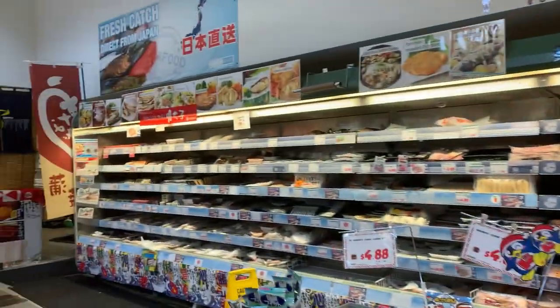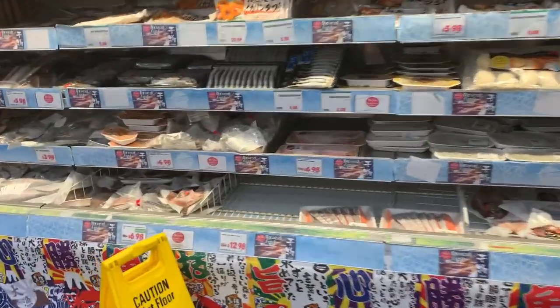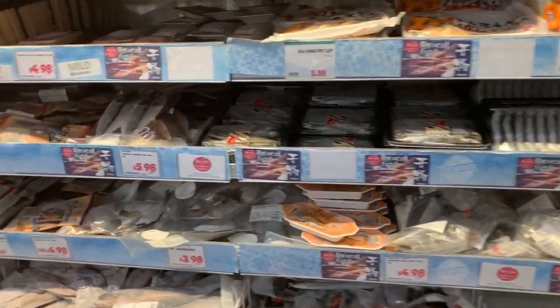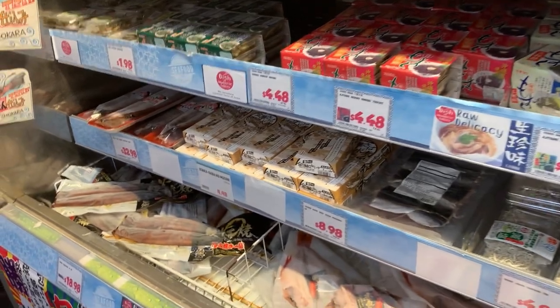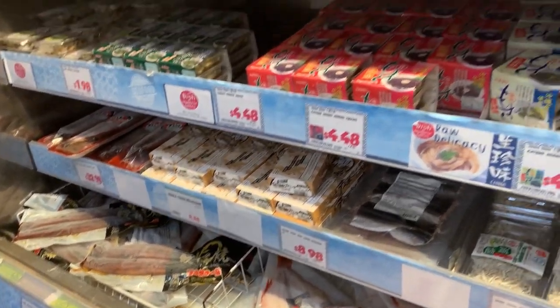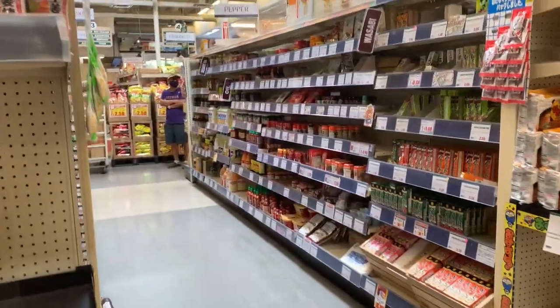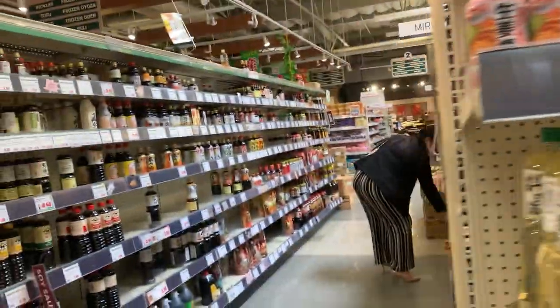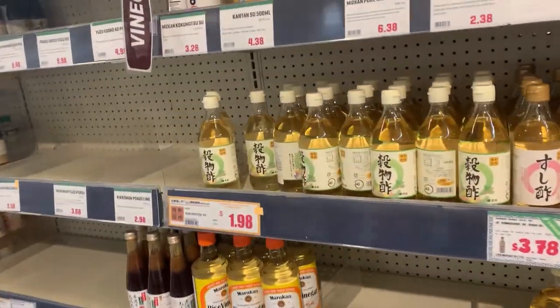And then this is the seafood section. A lot of things are frozen over here, but they also have some fresh stuff. And look — if you need unagi, this is where you would find it. And then let's go into our pantry items. So some of our essential ingredients would be found here. These are vinegars.